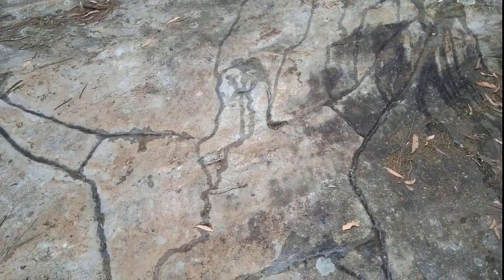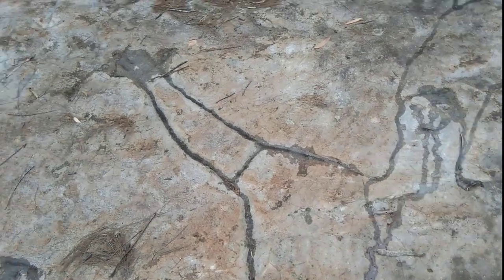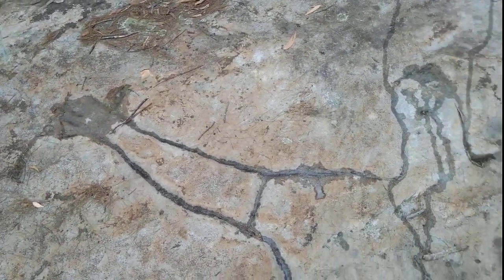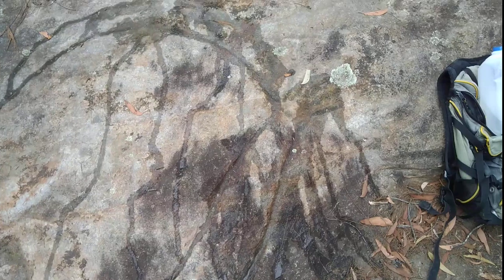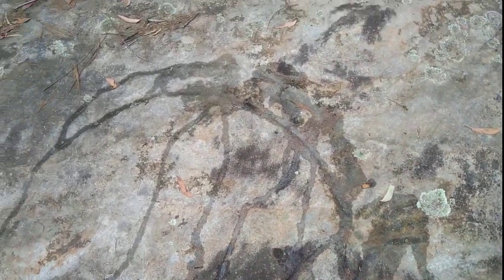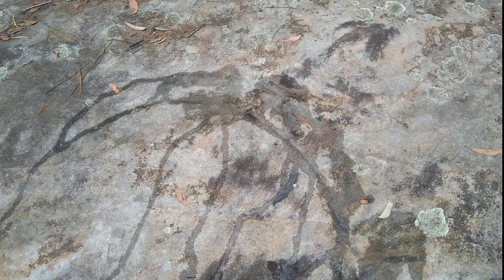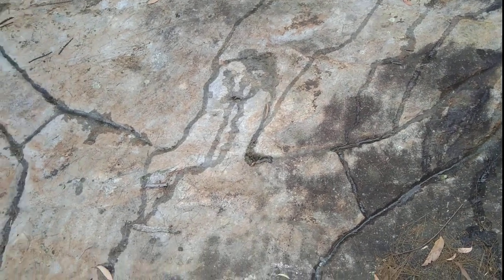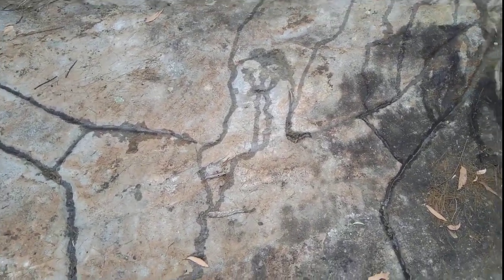So what we're looking at here is quite a large figure, arm extending up that way, another arm extending up, holding what looks like to be a boomerang. It's quite large — I'd say probably ten feet long, this carving.